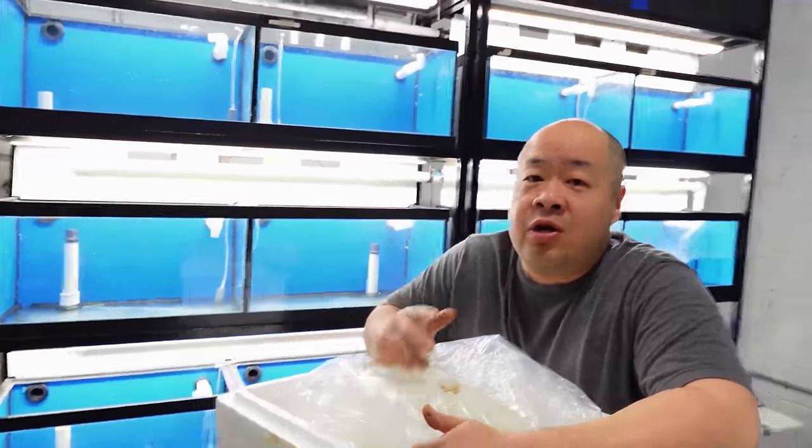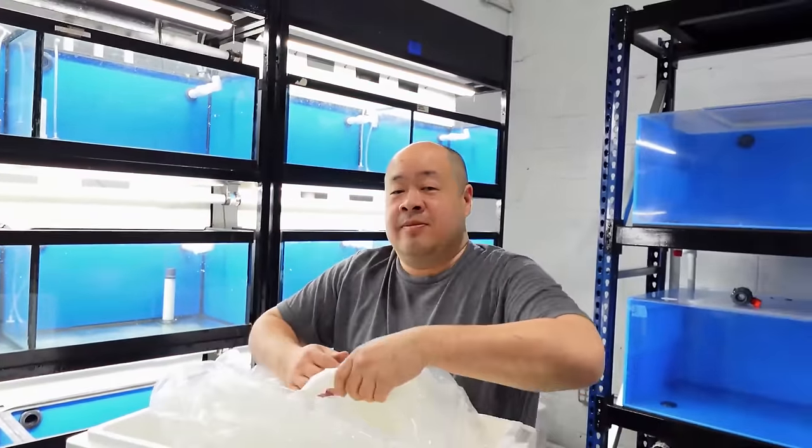I'm a bit worried about next week with the amount of fish coming in - I'm very worried, that's why I'm trying to get this system done before then. Honestly I don't think we have enough tanks to hold everything that we bought. It's going to be multiple shipments from the same countries because there was just too much fish - we couldn't even get the flight space. We've got a lot of work to do next week.